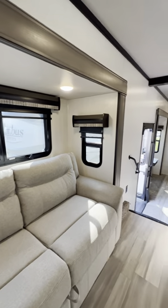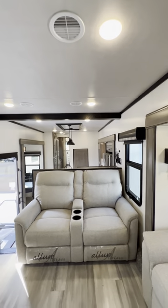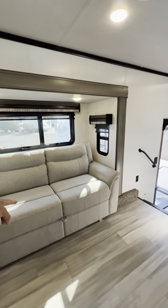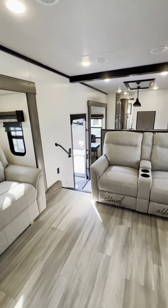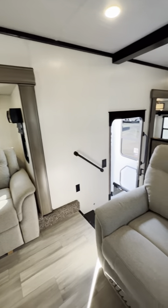This has two AC units. Whisper quiet AC, so you only see the return vents — you don't see the actual AC unit. Both your couches here pull out to beds. You move them both out at the same time and two adults could sleep in each of them, so you have four adults right up front.